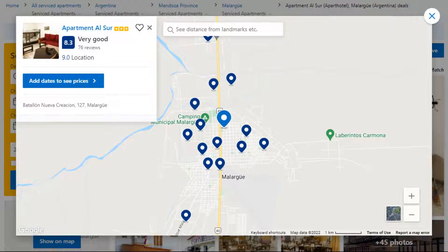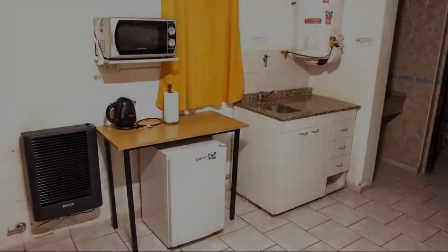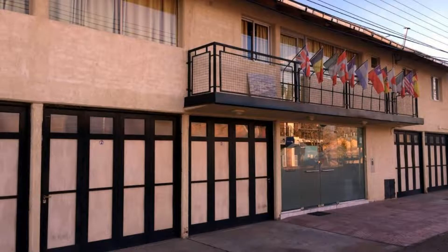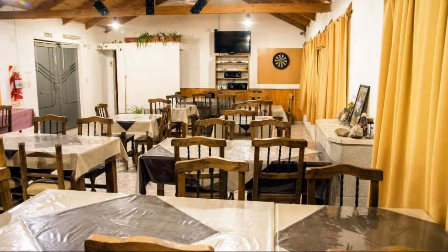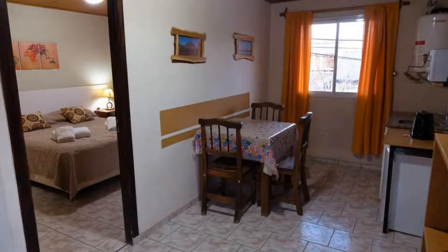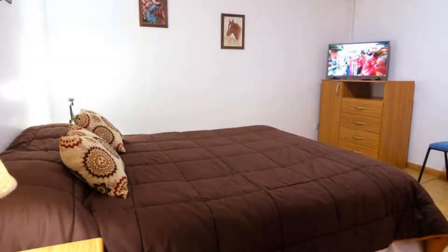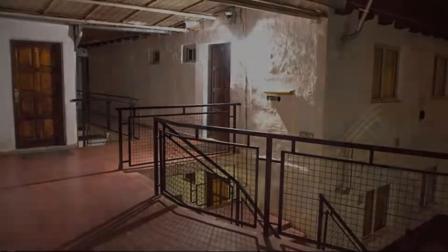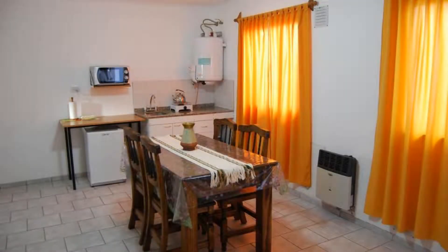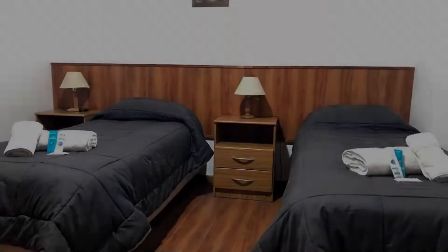Number 4. It is a 3-star property. The location of the property is superb and the guests love walking around the neighborhood. Check-in time is 1 pm and check-out time is 10 am. Guests are required to show a photo ID and credit card at check-in. Pets are not allowed. There is one type of room available on booking.com. You can book online and enjoy it.